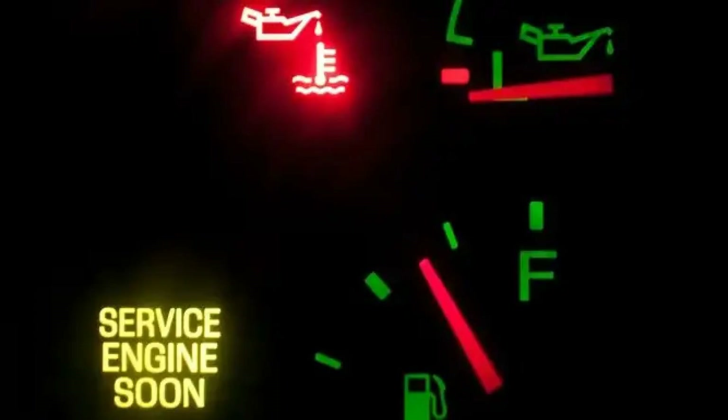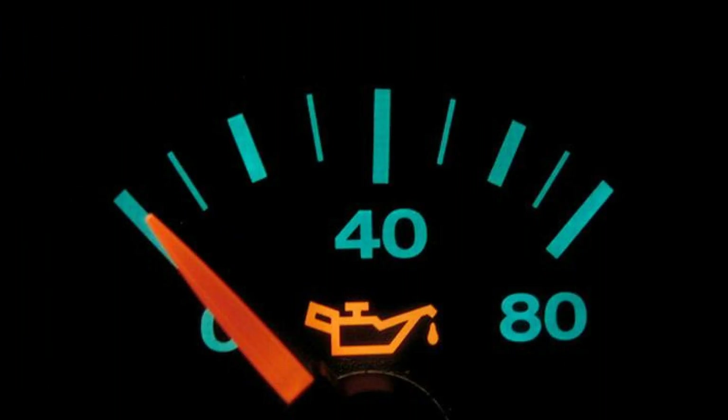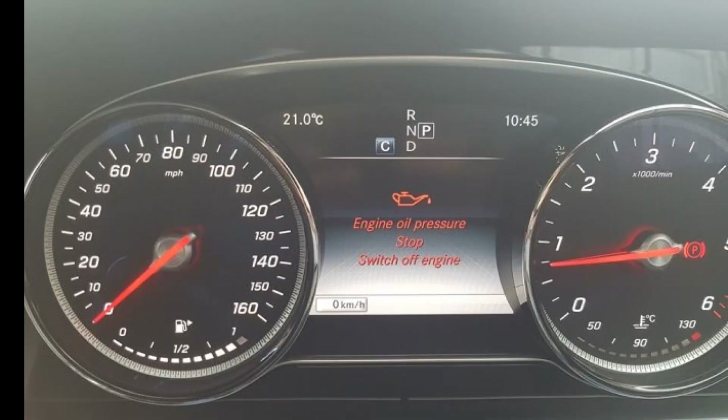In conclusion, if the oil pressure light on your dashboard illuminates or blinks, it is crucial to take immediate action and refrain from operating the vehicle. This warning indicates a potential issue with the lubrication system, which could lead to severe engine damage if ignored. Typically, the oil pressure should be within a range of 20 to 60 psi at idle, depending on the vehicle. Always consult your owner's manual for specific pressure guidelines and seek professional assistance to diagnose and resolve any underlying problems. Prioritizing your vehicle's health can save you from costly repairs and ensure safe driving.